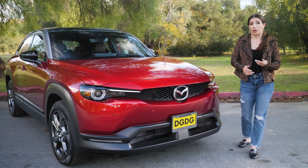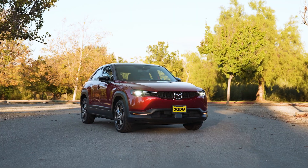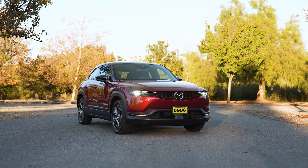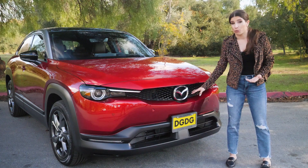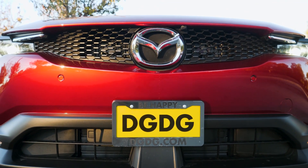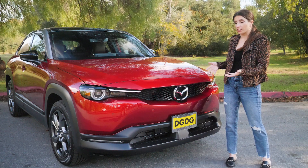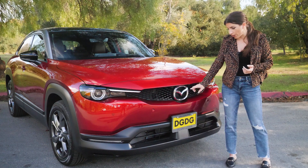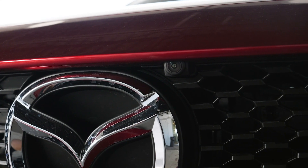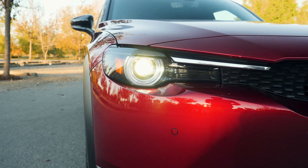Possibly my favorite part about the MX-30 is that it has Mazda's signature Kodo design, so it does not scream 'I'm an EV.' It even has an actual pass-through grille — this isn't fake. It's unnecessary but it gives it a really unique look amongst the EV world. Right next to your Mazda logo there's a camera because this is equipped with a 360 camera, and you also have LED adaptive headlights.